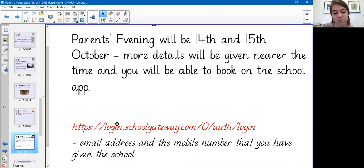The link is the one I've got here on my screen. Your email address and mobile number are needed in order to log in.